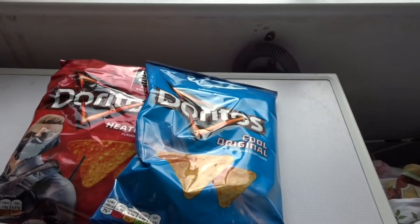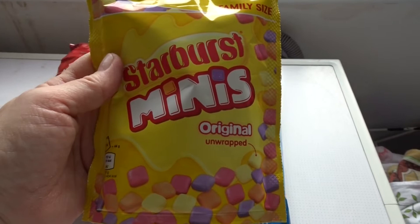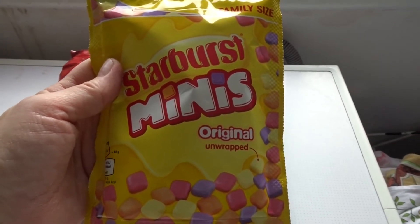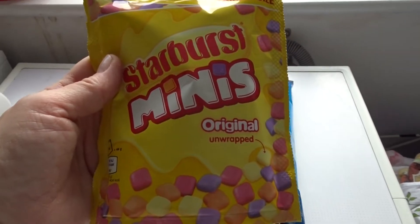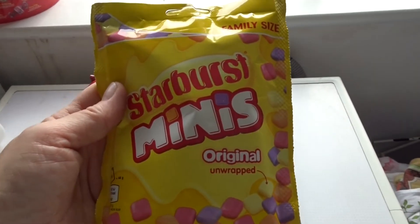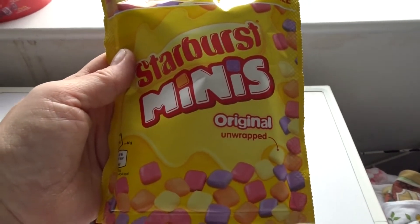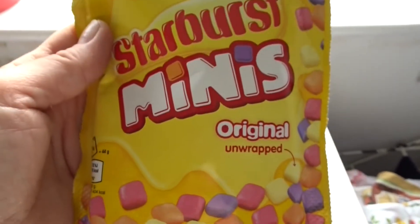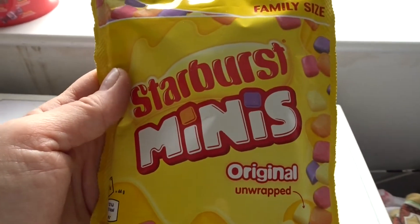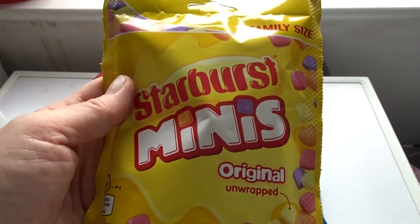They also had our favourite sweets, the Starburst minis, at a pound. They only seem to stock these when they're actually a pound — I don't see them there any other time. These are actually getting harder to find; a lot of shops that used to stock them haven't got them at the moment. These are the family size bags and they were a pound, so I bought quite a few to put aside for Christmas and also for bonfire night.